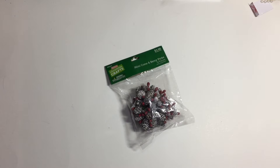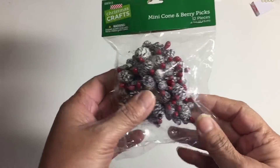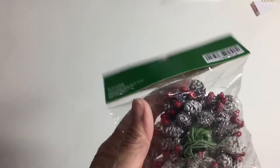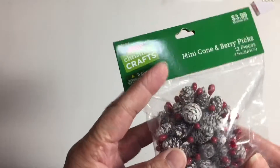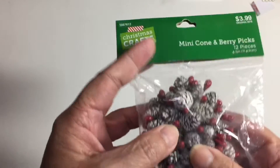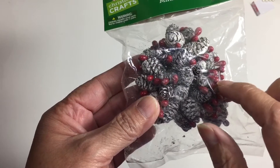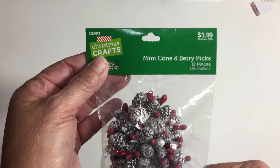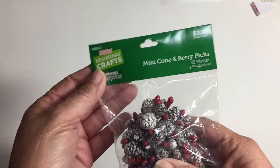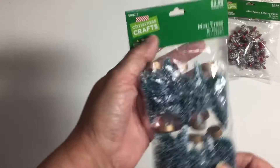First, let me show you what was on sale but not on clearance. They have all their Christmas items half off. I just thought these pine cones were so adorable. I wish they were a different color as far as the little red parts, but that can be altered.